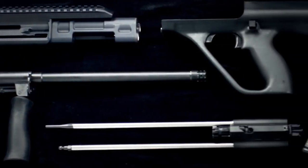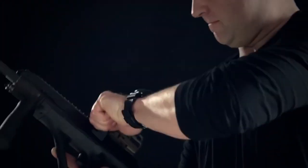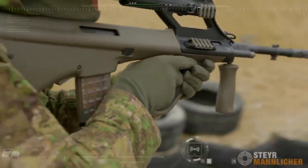The Steyr AUG A3 boasts a quick-change barrel system, allowing for versatility in different shooting scenarios. With its reliable gas piston operating system, the AUG A3 delivers smooth and consistent cycling.